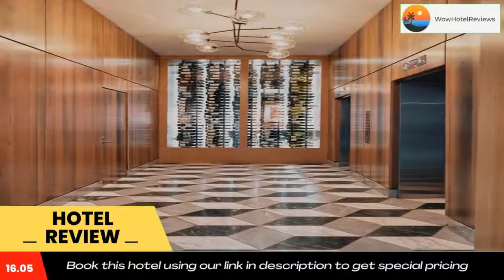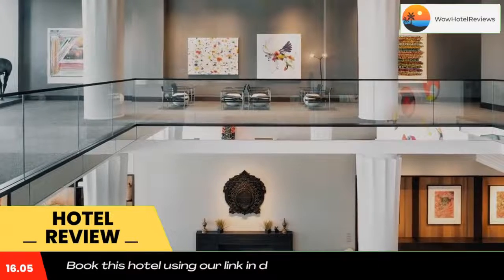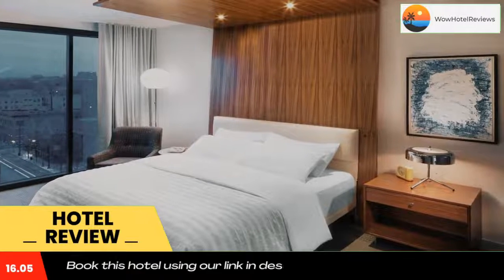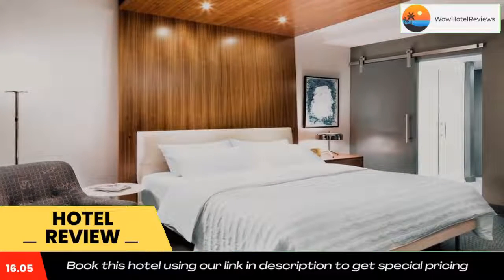All guest rooms at the accommodation are equipped with a flat-screen TV with cable channels and a safety deposit box. An American breakfast is available daily at Le Méridien Columbus The Joseph.